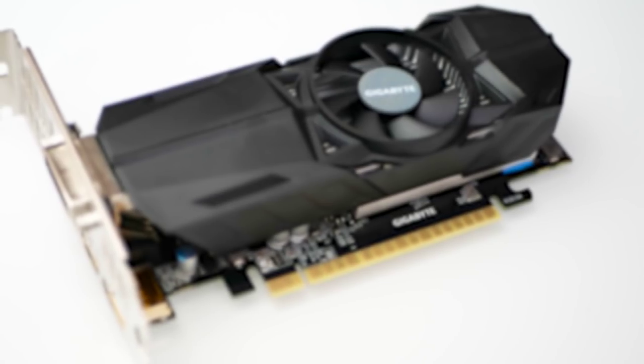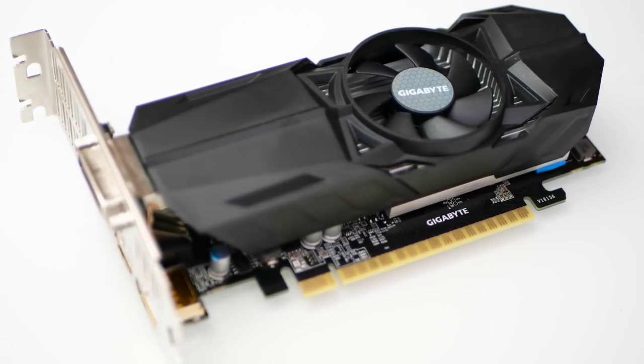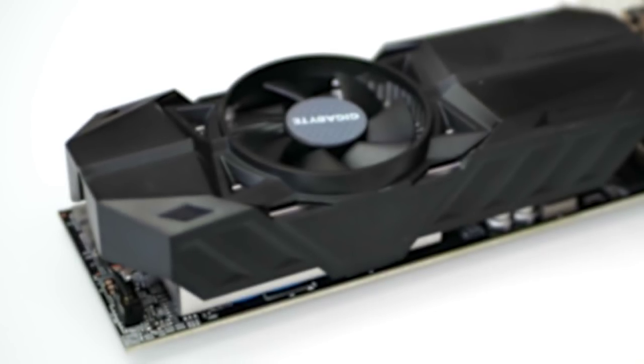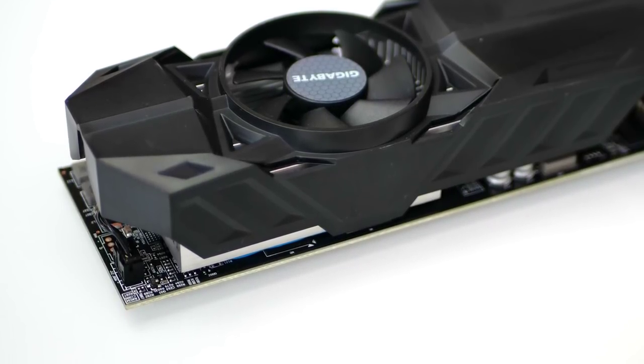The Gigabyte model I bought is different — it was 128 pounds, just a few more than the 2-gigabyte version from the same manufacturer, and that's really how the new card should be marketed: effectively as a replacement to the 2-gig version. This Gigabyte card is neat — it's a dual-slot card but also half-height, meaning it will fit into a bunch of small form factor machines. It's like a stubbier 1030 if you like.